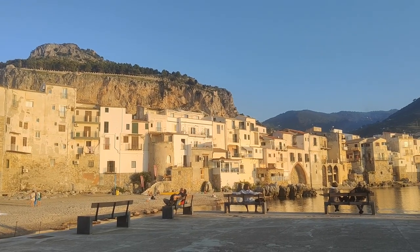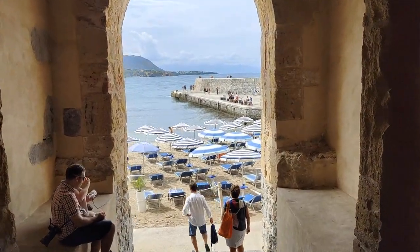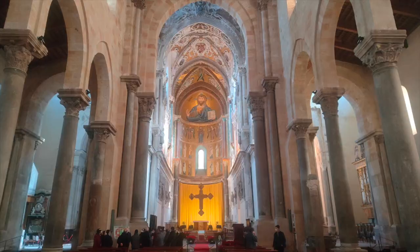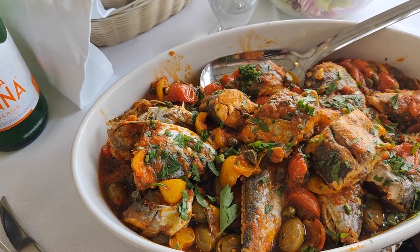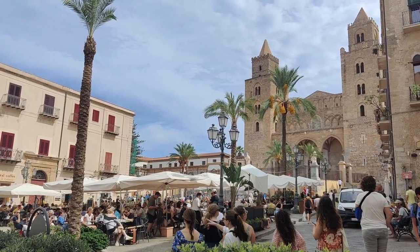Buongiorno from Cefalù, one of the most beautiful cities in all of Italy. We're going to go on a walking tour, take you inside the historic cathedral, show you some delicious food and as always so much more. Come with me.